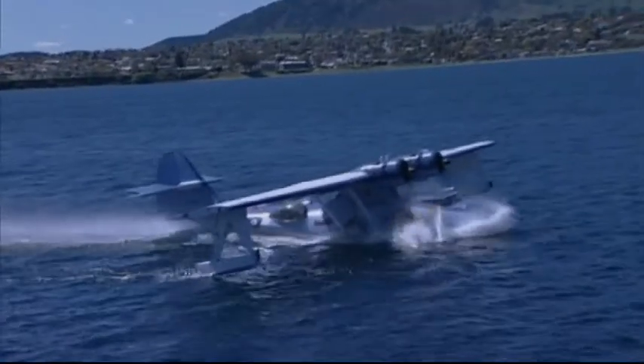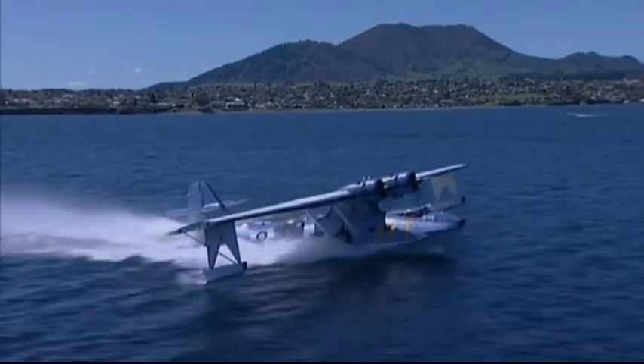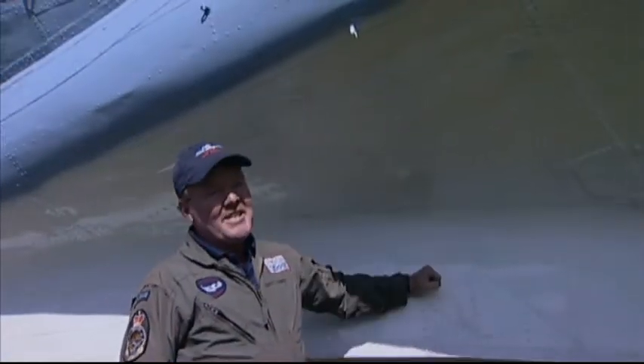And when we take off, you get a lot of spray and water goes right over the top of that, up over the tail. So it's a pretty dramatic sort of place to be.